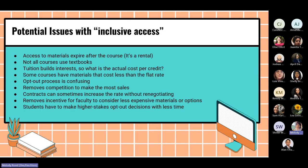What are some potential issues with inclusive access? Most of these apply primarily to the equitable access model, but some apply to both. The first big issue is that access to materials expires after the course is over — this is a rental, and students are not able to keep the materials. Not all courses use textbooks; some assign readings through library journals. Under the equitable access model, those courses are still charged. Tuition builds interest, so the actual cost per credit is unclear. Some courses have materials that cost less than the flat rate.